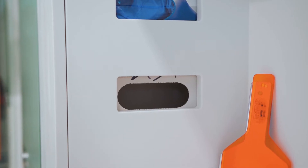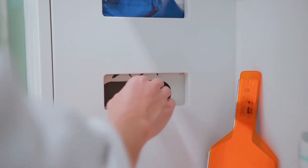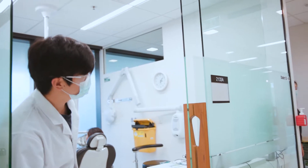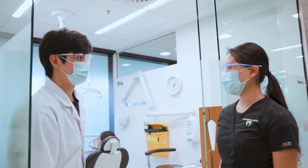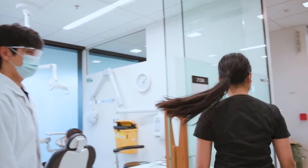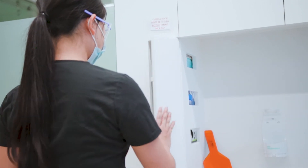I'm just going to glove up real quick. Oh, we're out of gloves. Claudia? Yes? Could you grab me some more gloves and a rubber dam, please? Yeah, sure. That's good, Claudia. Thanks.